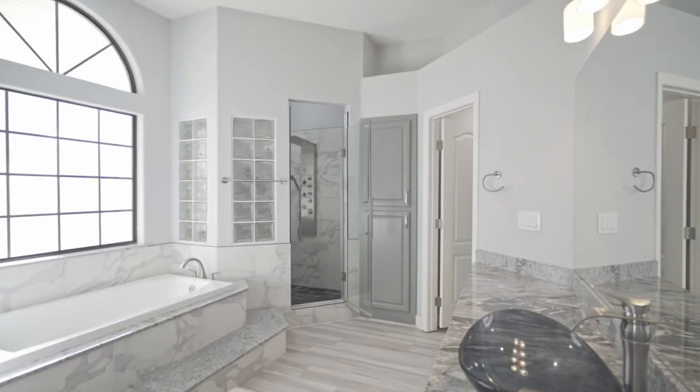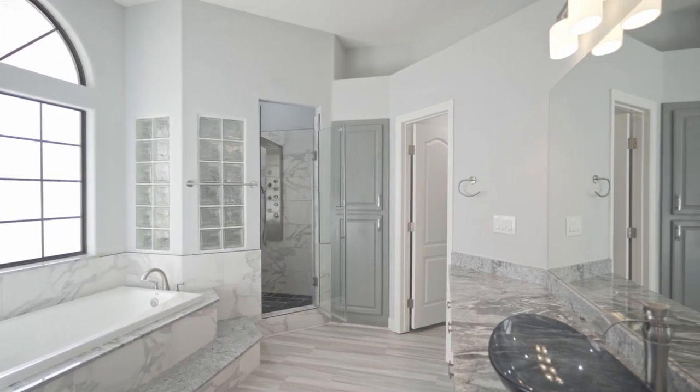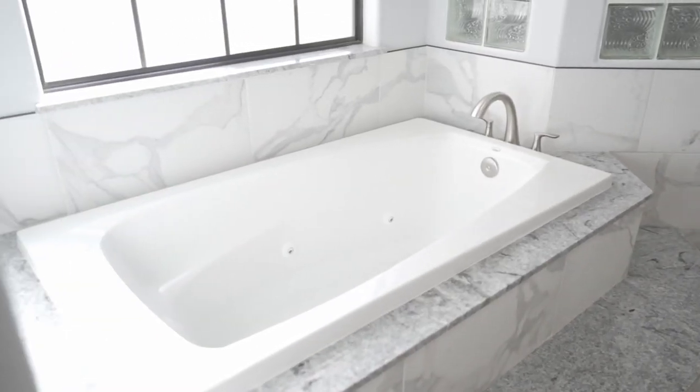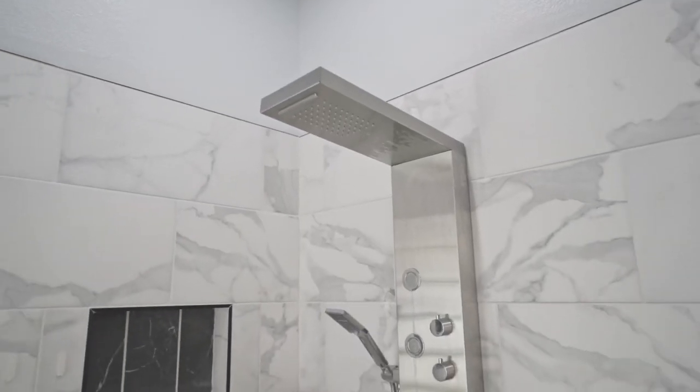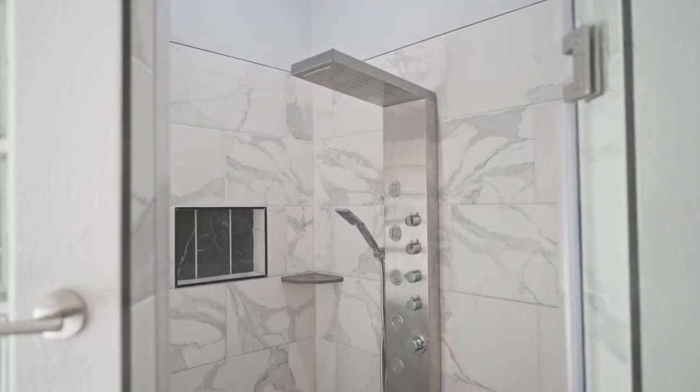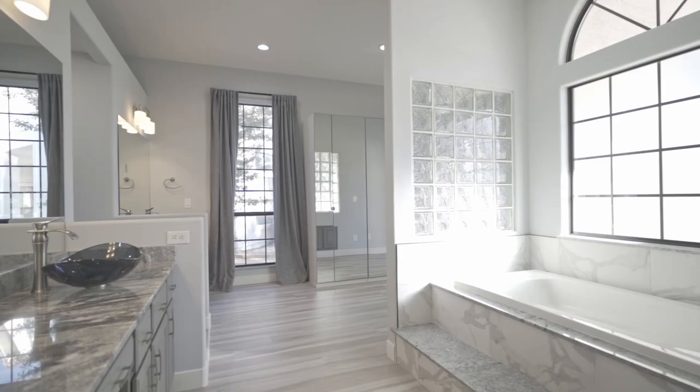The spa-like primary bathroom offers a dressing room area, dual vanities with vessel sinks, two spacious walk-in closets, a jetted tub, and a large walk-in shower, along with body sprayers.